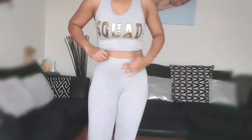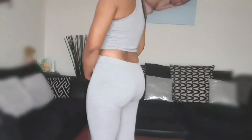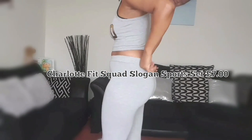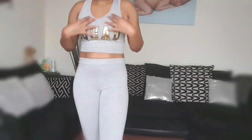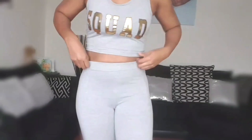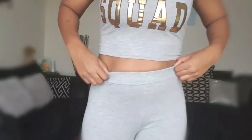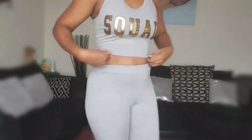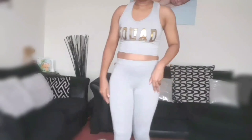The next outfit I'll be showing you guys is this gray sports bra and running tights. This one came paired — I didn't have to buy them separately. The top says 'squad' in gold writing, and yeah, just a little comfy top and some comfy leggings, as you can see.